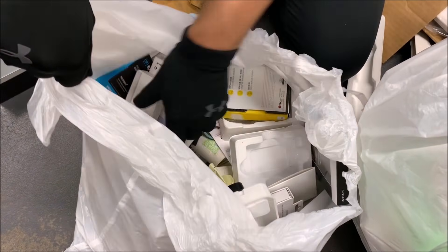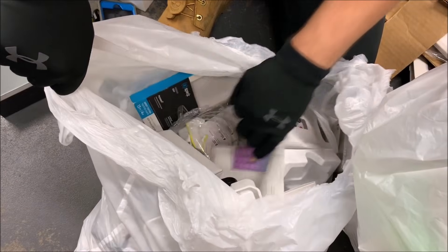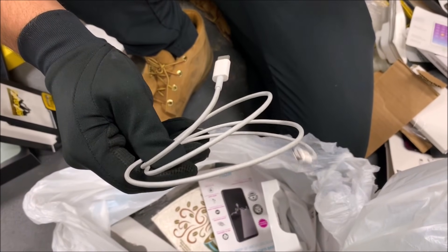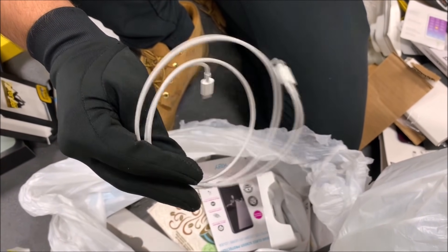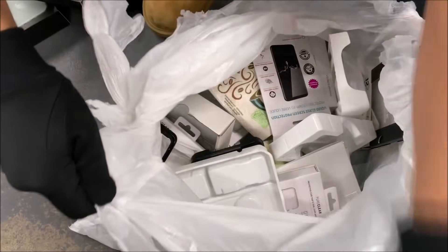We're doing pretty good so far — got some cases, boxes, not too bad. I see a cable down there. Actually, this is a MacBook adapter. I don't personally have a MacBook, but I'm sure there's somebody out there that needs one. Comment down below if you need this and we'll pick a winner. This thing is pretty much brand new.